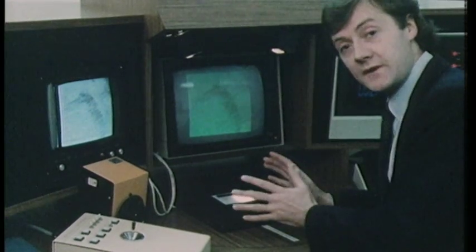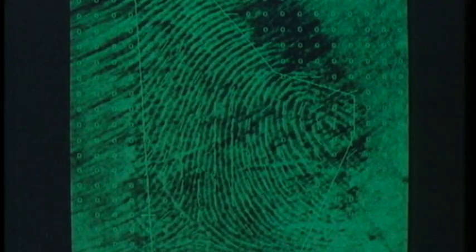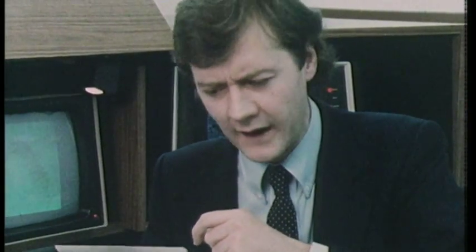So to find your man, place your scene of crime print under the camera. The computer then locates points of interest in the clear areas of the print, and retrieves from its memory other prints with points of interest in similar places. At the top of the list is the print with the best match. Okay, let's see who it is. Oh — I'd never have thought that.